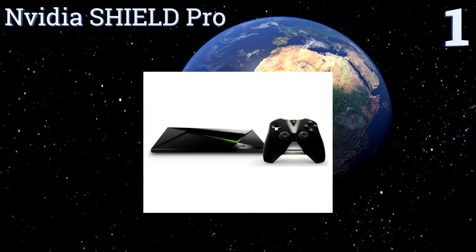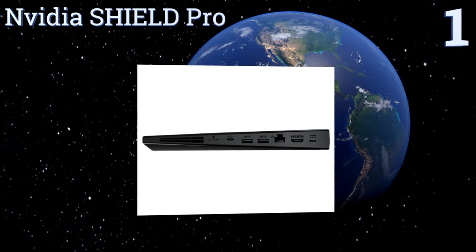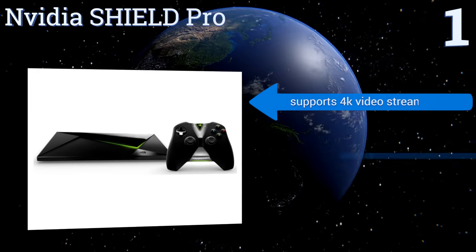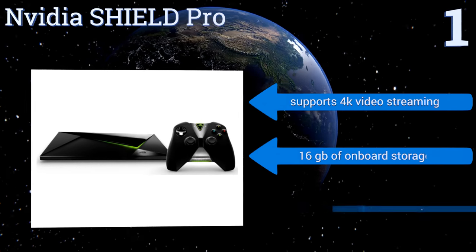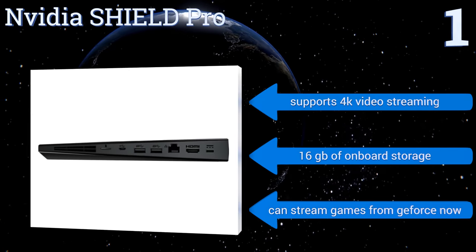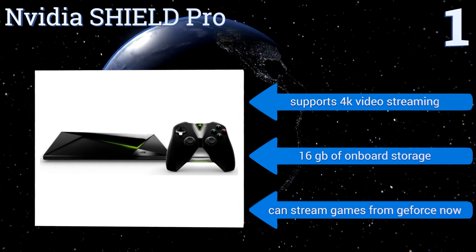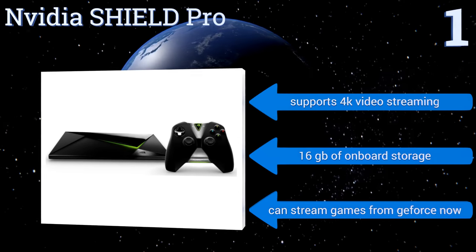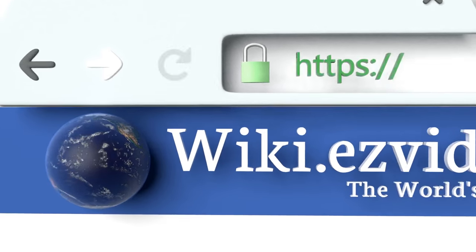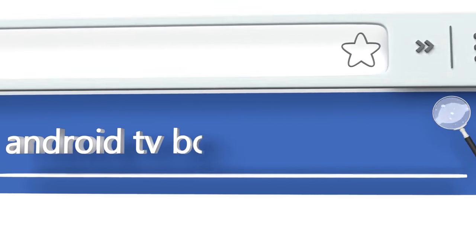Coming in at number one on our list, the Nvidia Shield Pro is a sleek-looking device that has the features to match its good looks. Users can command it via Google voice controls to search for movies and TV shows from more than 60 top streaming apps including Netflix, Hulu, Vudu, and HBO. It boasts 4K video streaming, 16 gigabytes of onboard storage, and it can stream games from GeForce Now. To see all of our choices, go to wiki.easyvid.com and search for Android TV boxes.